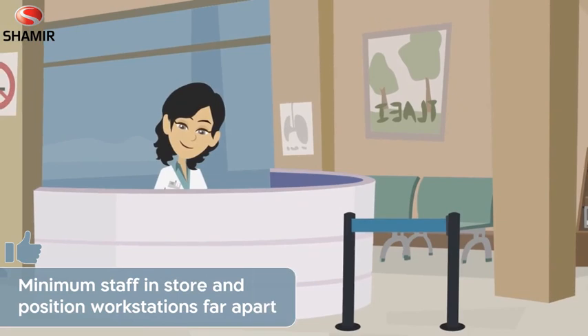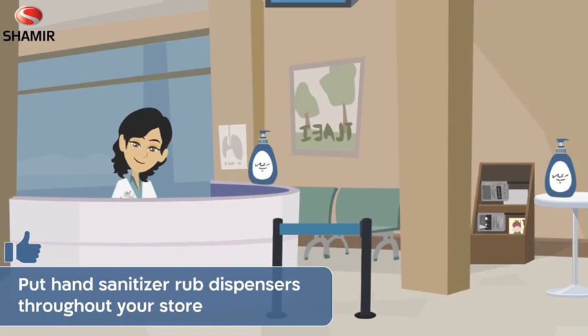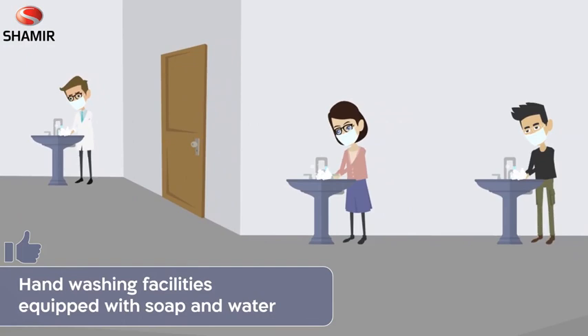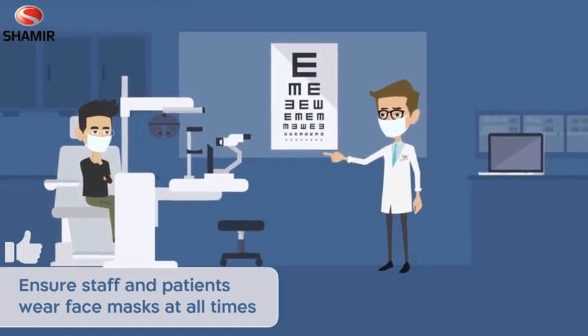Keep the store staff to a minimum and position workstations far apart. Put sanitizing hand rub dispensers in prominent places throughout your store. Make sure that staff and patients have access to hand-washing facilities equipped with soap and water. Make sure your staff and patients wear face masks.